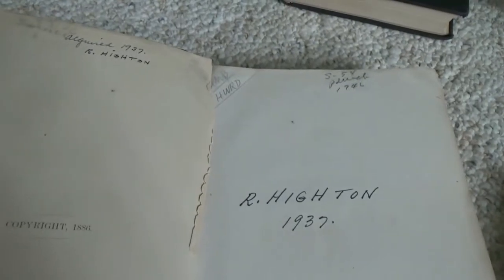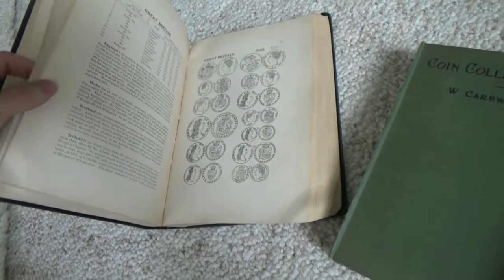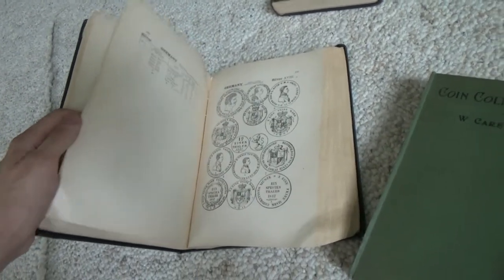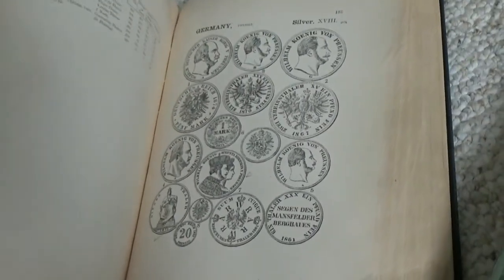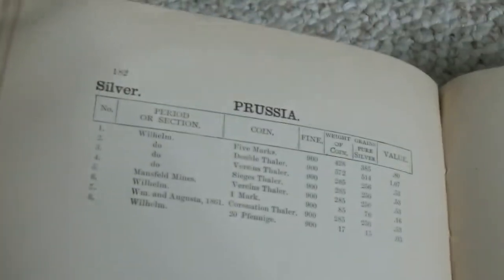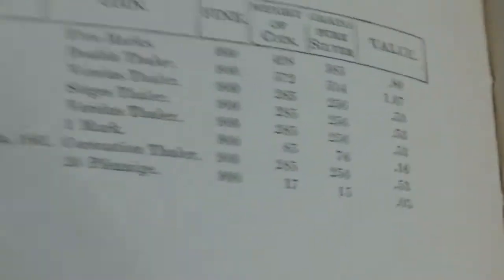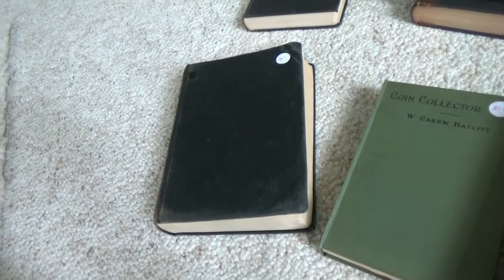I'm trying not to open the book too much because it's pretty old, and my other copy is starting to sort of fall off the cover, so I'm trying to figure out a way to store it on a shelf. The drawings really show the age. It goes through values — you know, these Prussian pieces right here listed at 53 cents, for coins now worth $500 plus. It's really interesting how the prices have changed over the years.